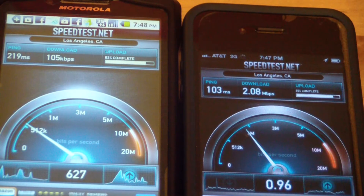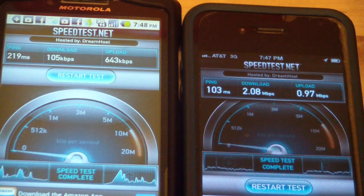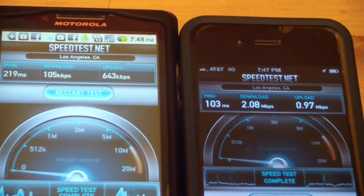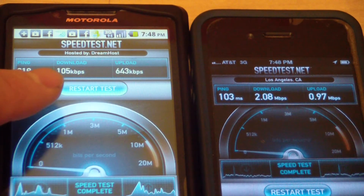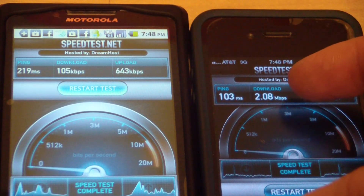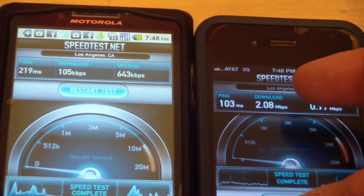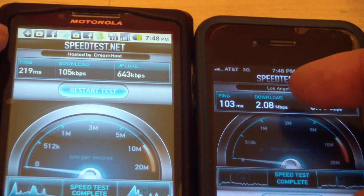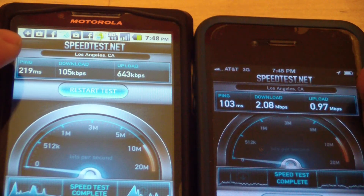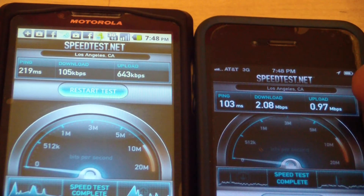You can see the iPhone is significantly faster. Honestly, the Virgin Mobile service is so slow it's frustrating — sometimes it even times out. 105 kbps over here versus 2.08 Mbps for the iPhone, so it's a lot faster — about 20 times faster download speed. Upload speed: 643 kbps versus 0.97 Mbps, so on both upload and download you get what you pay for.